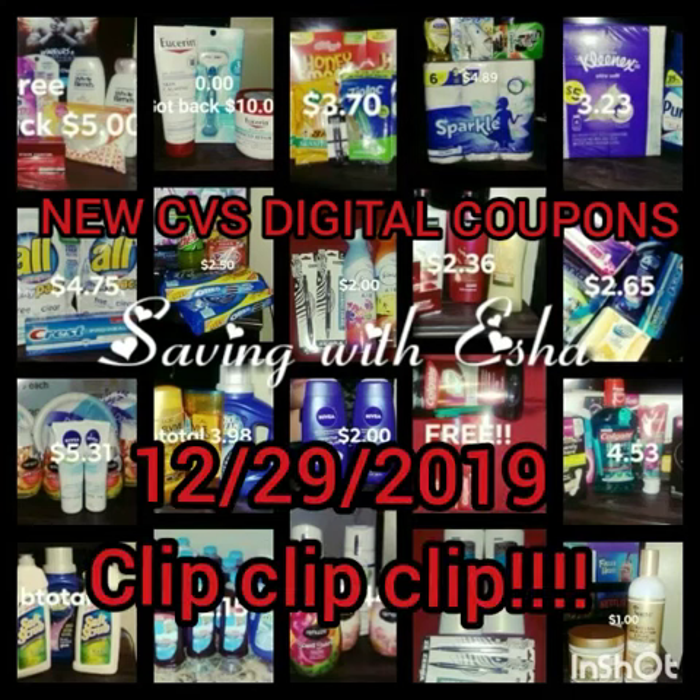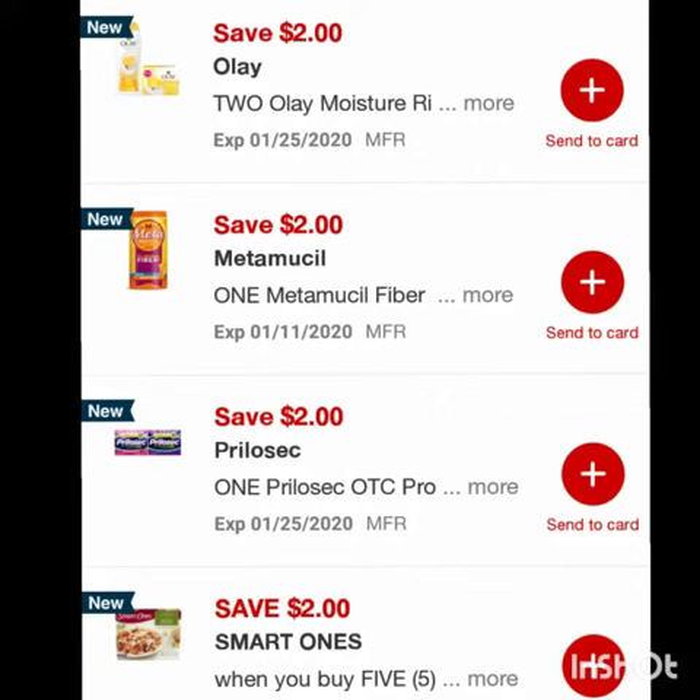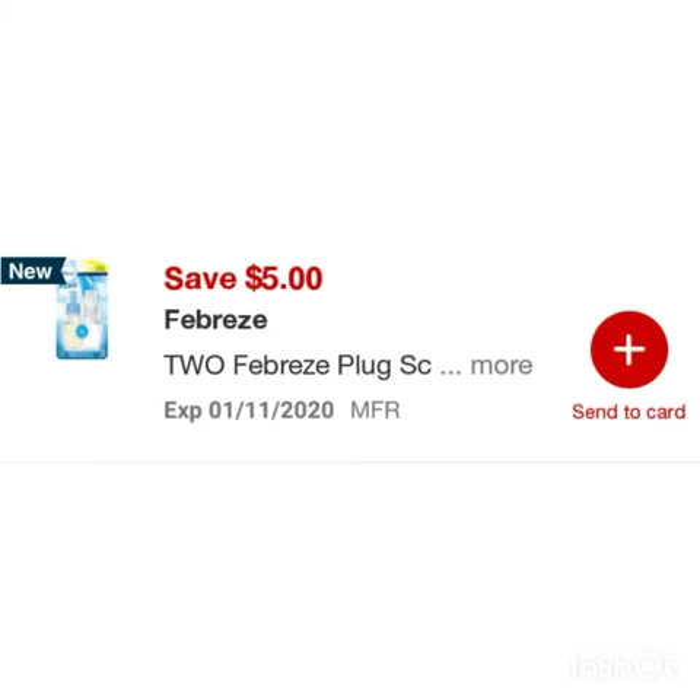Hey, you guys, welcome back to my channel! I have the new digital CVS coupons for you guys. Save two dollars on two Olay body wash or bar soap, save two dollars on one Metamucil, and save two dollars on one Prolacix — if I'm pronouncing it right.